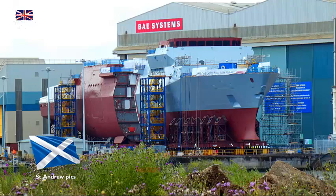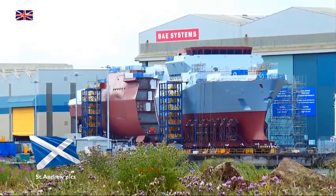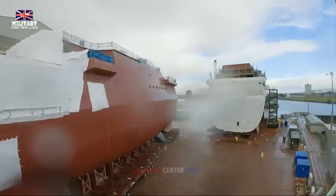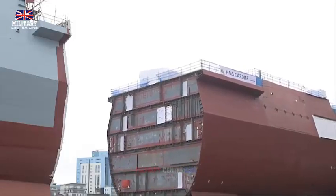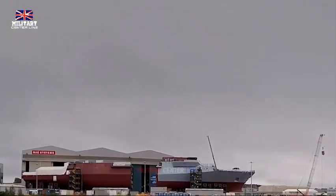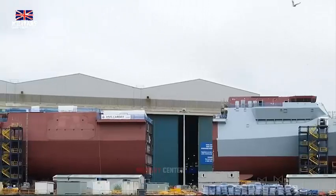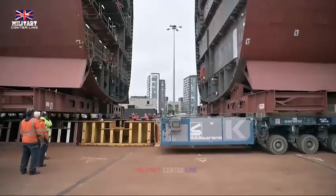Construction of all eight Type 26 frigates is expected to be completed by the mid-2030s, with HMS Glasgow the first to be delivered to the Royal Navy in the mid-2020s. HMS Cardiff, the latest addition to the Royal Navy's fleet, is specifically designed for anti-submarine warfare and high-intensity air defense, while boasting the ability to swiftly adapt its role to support humanitarian aid efforts and house medical facilities in times of crisis.